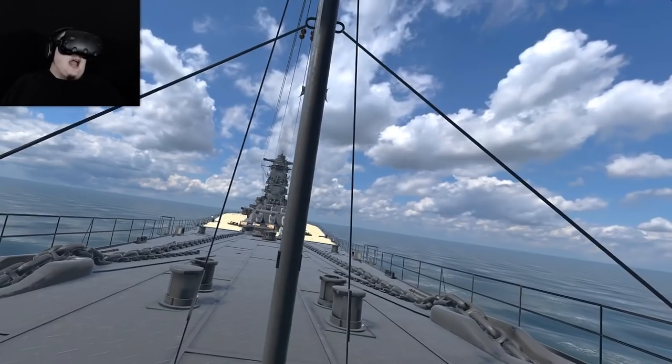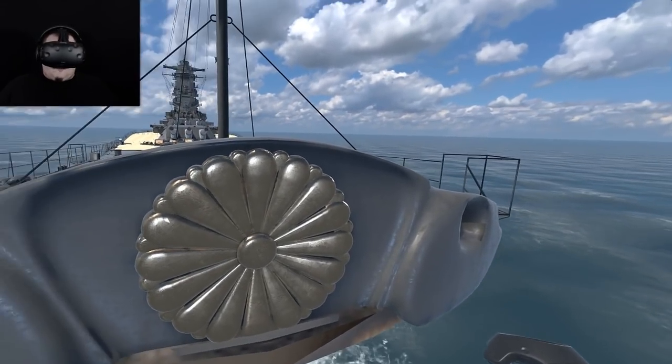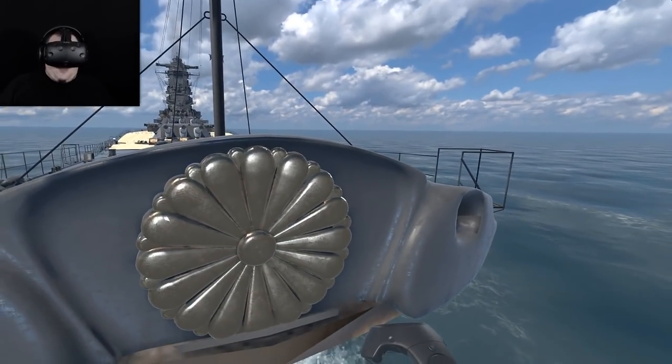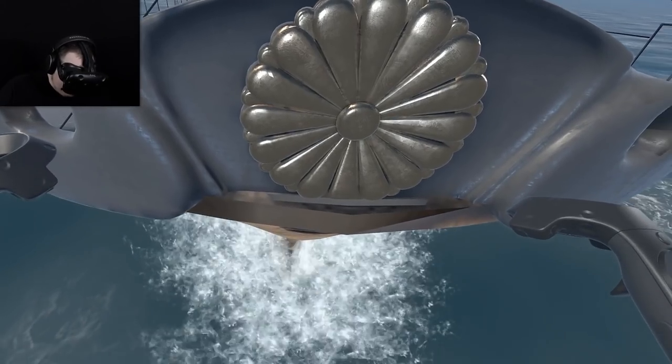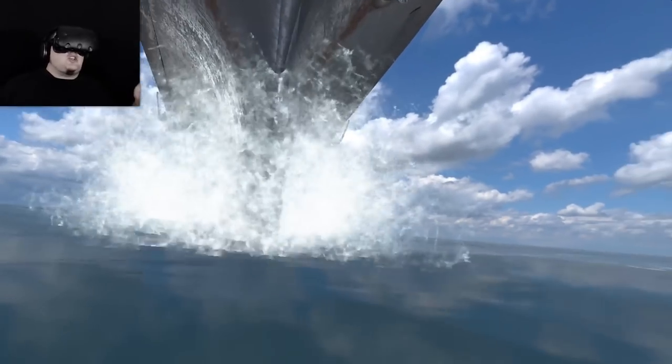There's a ginormous flower on the other side of it — look at that, a ginormous petal flower thing. That must be significant for something, I don't know what. Look down — well, that's all kinds of terrifying.